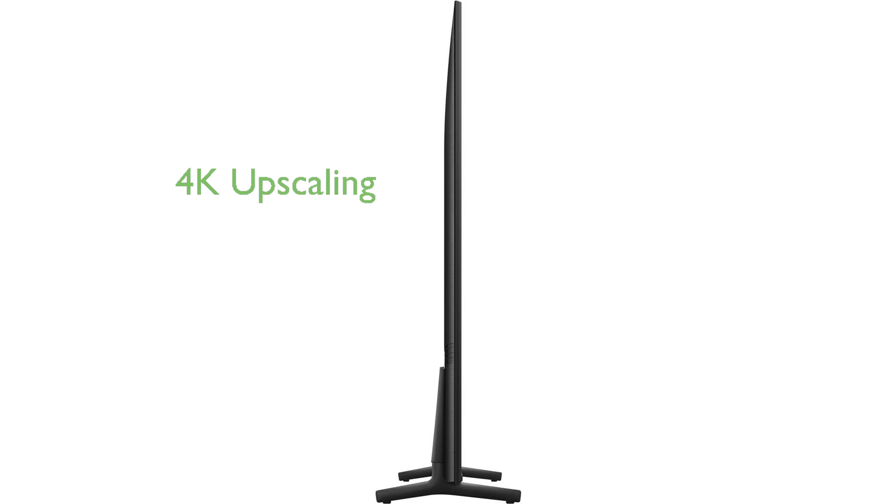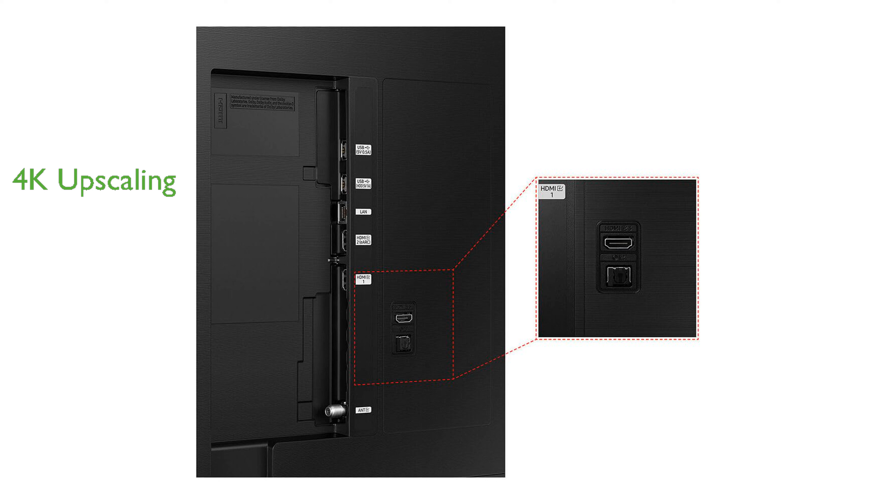The Quantum Processor 4K Lite ensures that all your content is upscaled to 4K resolution, offering exceptional clarity and detail.